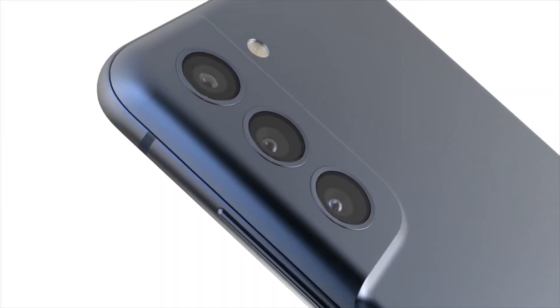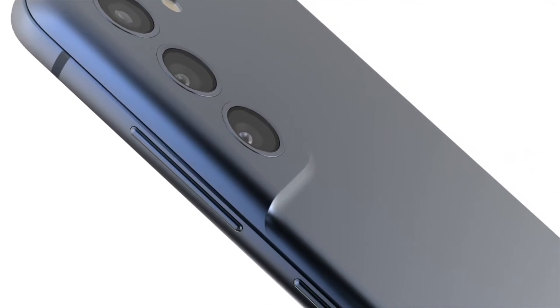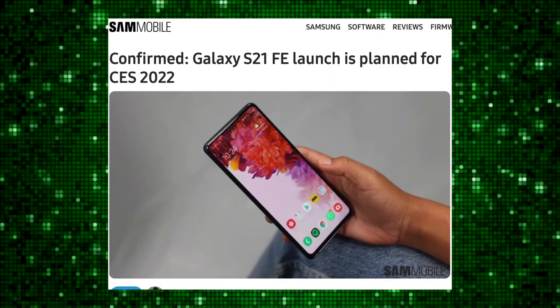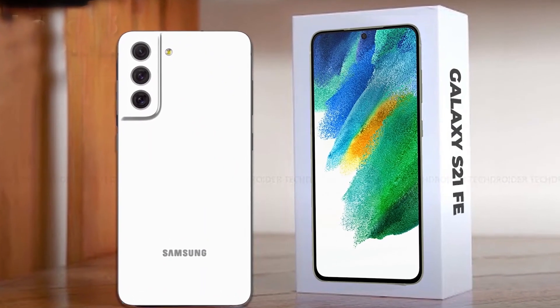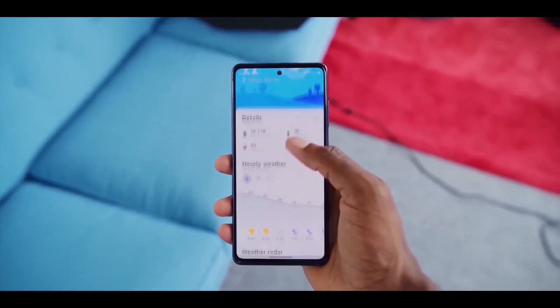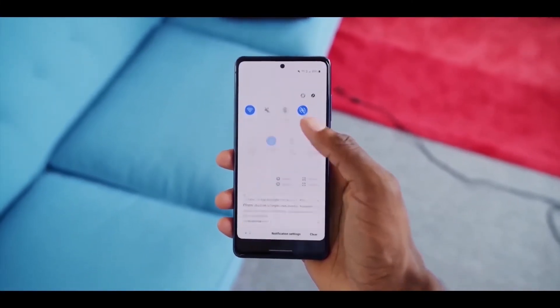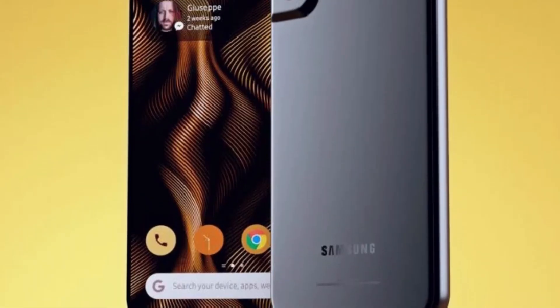The last story today is regarding the S21 FE, which is finally launching at CES 2022. CES is a big event and I don't think Samsung will be bringing a separate Unpacked event specifically for the S21 FE. What is more interesting about that device is going to be the pricing — I think it will be around $599, because it's coming with some compromises compared to the S21 series.